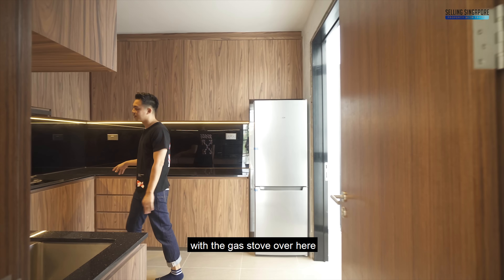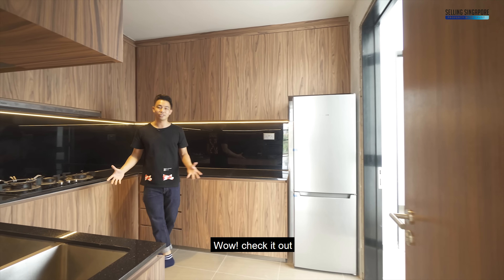Now let's go to the back where you have the wet kitchen — this is the formal kitchen with the gas stove. The carpentry is all done up with solid granite throughout, made to last. You've got quality fittings like the sink, and there's also a maid's room and maid's bathroom to the back.